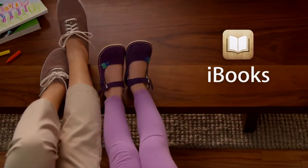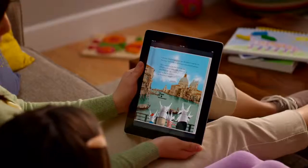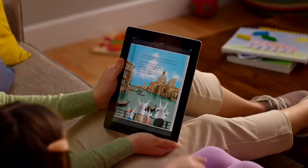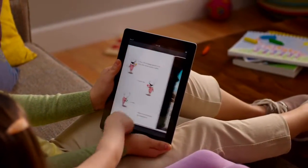Crossing a big bridge, Olivia saw the Grand Canal for the first time, lined with its glittering, many-colored palazzo. Discover the joy of reading all over again with the free iBooks app from the App Store.